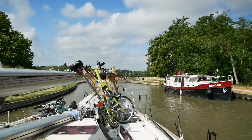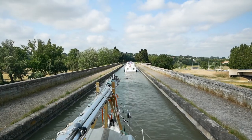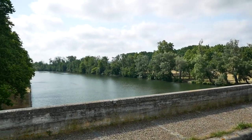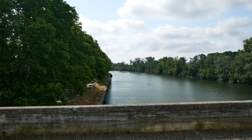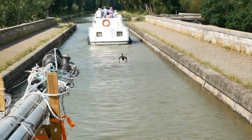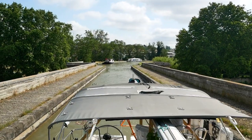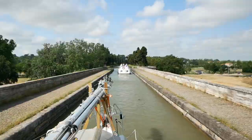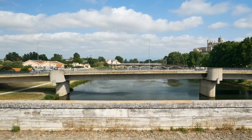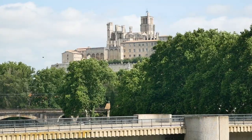Before tackling the seven locks staircase, we first had to cross the aqueduct leading to the staircase. This was our first aqueduct, and an aqueduct, of course, is a bridge that carries water. Once again, we were doing something that we would never have gotten to do if it weren't for the French canals. Obviously, this is not something you do on the sea or on the ocean. It was really awesome and a little bit nerve-wracking to take our floating home across a bridge, across a river. Like the French canals in general, it was a super cool experience.